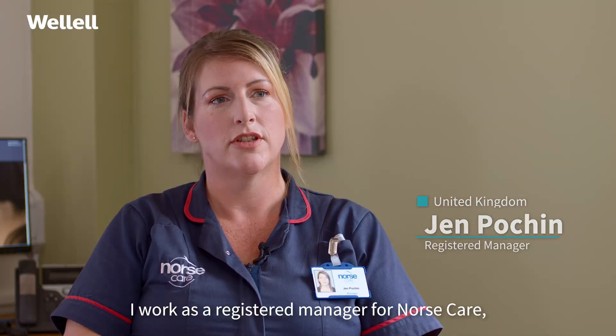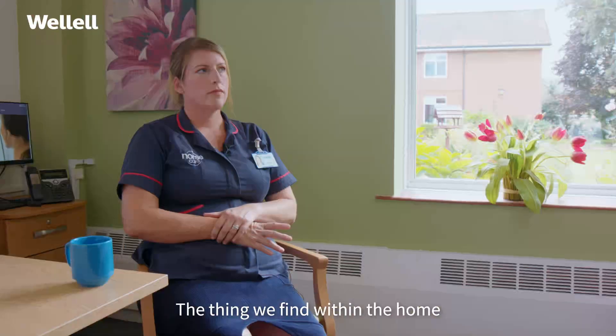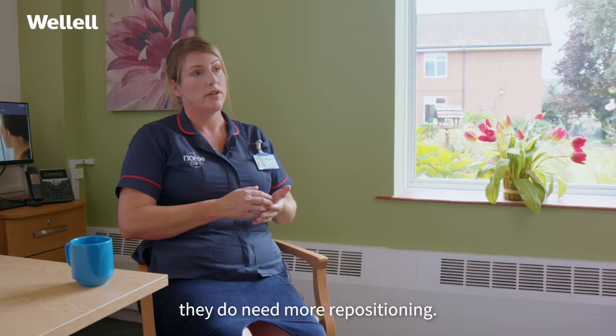I work as a registered manager for Norsecare and I've been at St Edmunds for the last seven years. The thing we find within the home is that as people are coming in they're more frail, they do need more repositioning.